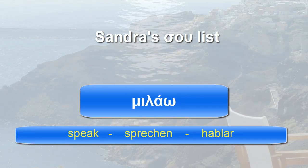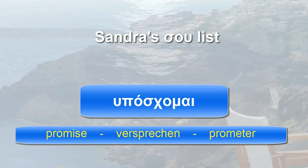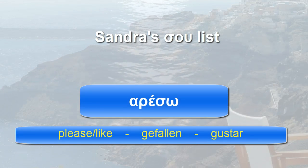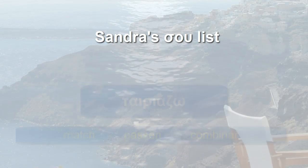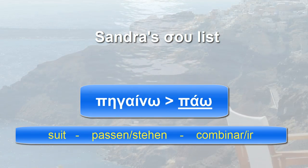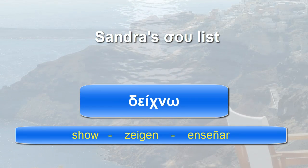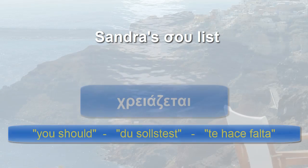The SU verb list: su apandao, su stelno, su hiposchome, su ftiagno, su chrisimevo, su areso, su anico, su teriaso, su fonazo, su harizo, su digno, su chrostao, su chriazete.